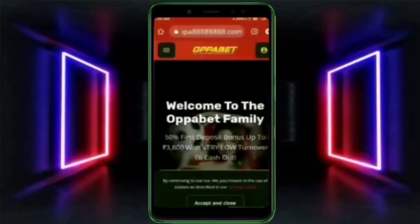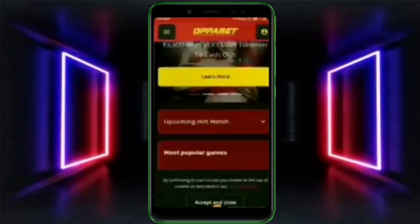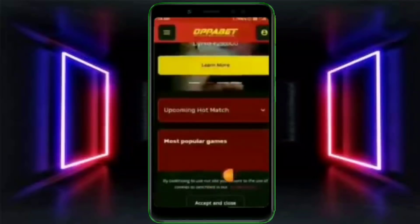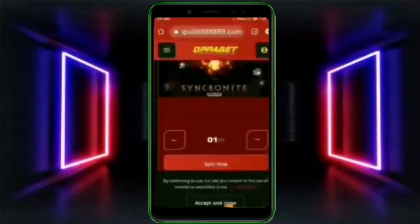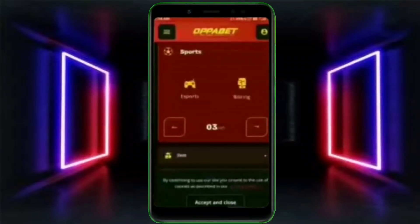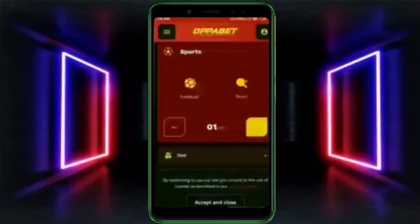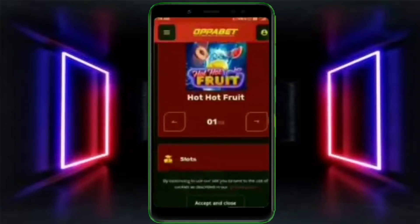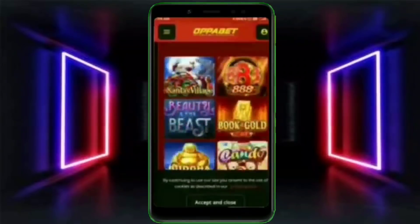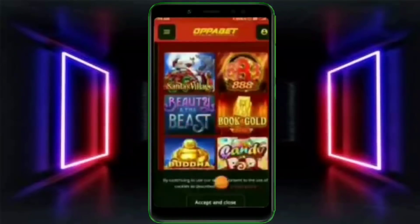Guys, video में आगे बढ़ने से पहले OPAbets के बारे में बात कर लेते हैं। अगर आपकी prediction skill अच्छी है तो आप यहाँ पे prediction करके और online game खेलके earning कर सकते हो। अभी IPL का offer चला है जहाँ एक करोड़ तक का bumper prize जीत सकते हो। 1000 रुपये deposit करने पर 3000 मिलेगा, यानी 200% extra, और casino games में 500 deposit पर 1500 मिलेगा।